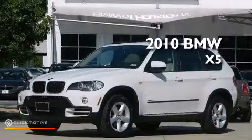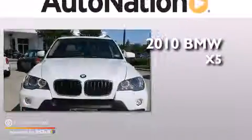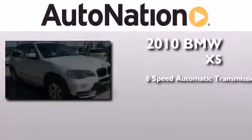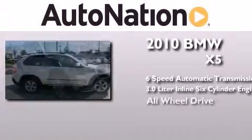This is a certified pre-owned 2010 BMW X5. This crossover has a six-speed automatic transmission, a 3.0-liter inline six-cylinder engine, and all-wheel drive.